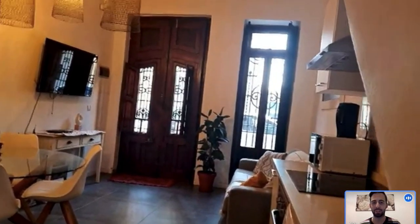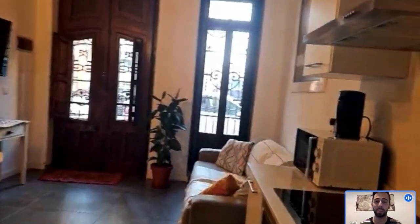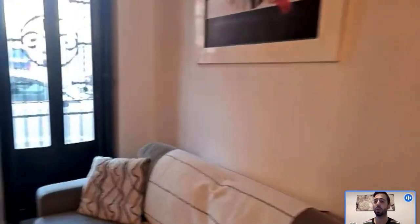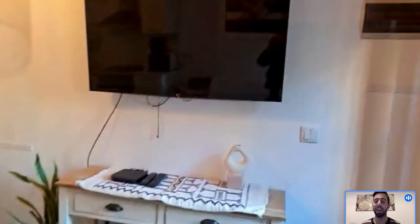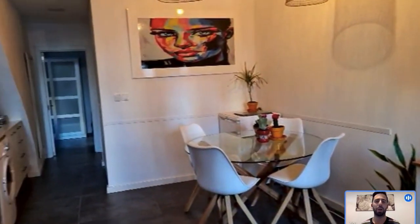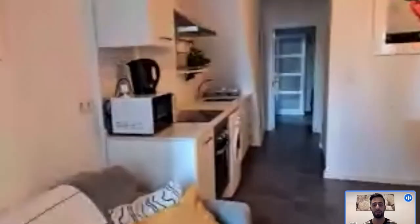Hi everybody, Andrea here from Sparajo. Today we're in Valencia, we're here with the landlady to show you this great apartment. We're on the ground floor and we're in the area called El Cabañal. It's a really colorful and up-and-coming area and the apartment is in a really convenient position because it's a five minute walk to the beach and about a 15 minute bike ride from the center.